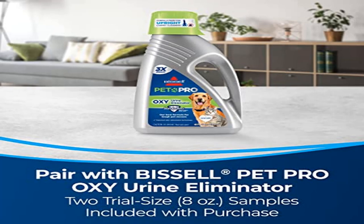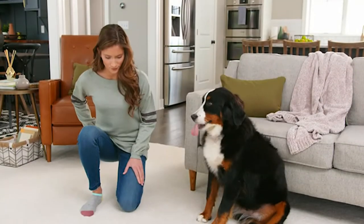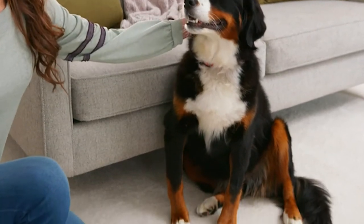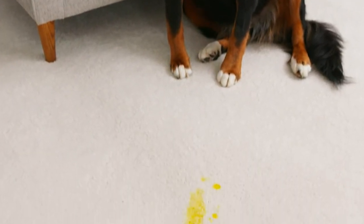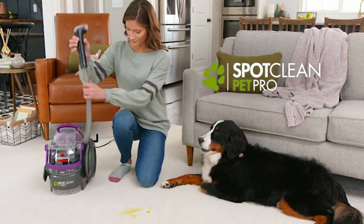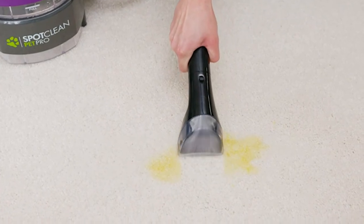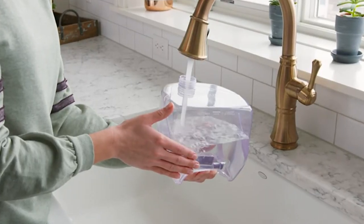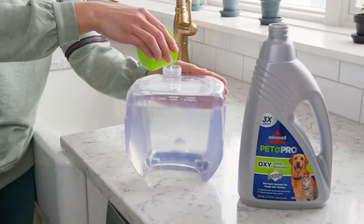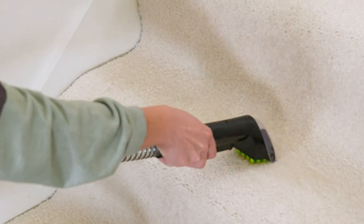Product name: Bissell Spot, model 2458. Every Bissell purchase helps save pets. Bissell proudly supports Bissell Pet Foundation and its mission to help save homeless pets. Power Rating: 5.7 Amps. Our most powerful portable spot and stain cleaner for carpets, stairs, upholstery, auto interiors, and more. Combines superior suction, scrubbing action and professional cleaning solution to remove stubborn pet stains, embedded dirt and more. Provides a deep clean that leaves you with professional style results.